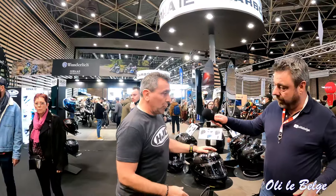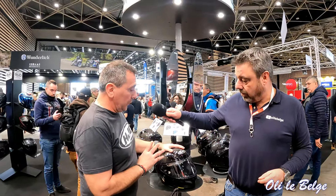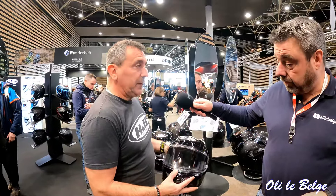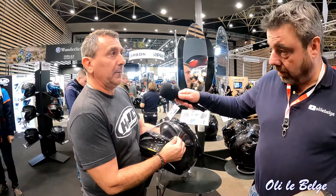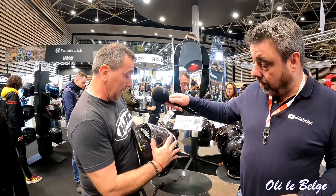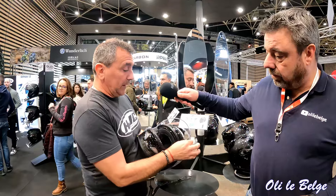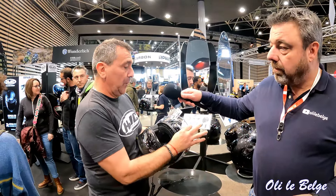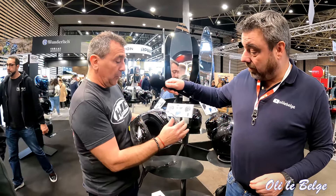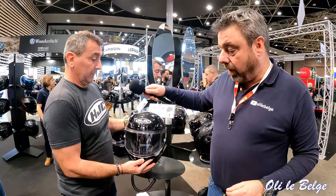Là on est sur quelque chose de beaucoup plus sport, vraiment du 100% sport. C'est une déclinaison de nos casques de course, de nos pilotes. Donc pas d'intercom, pas d'écran solaire — le plus petit, le plus compact possible. Par contre, on a un système qui permet de mettre les tear-offs, ces films transparents qui permettent de garder l'écran propre. L'intérieur est beaucoup plus ferme, beaucoup plus sport. Il est livré avec un écran fumé foncé pour les gens qui font du circuit, ainsi qu'avec le Pinlock. Le poids est de 1,250 kg.